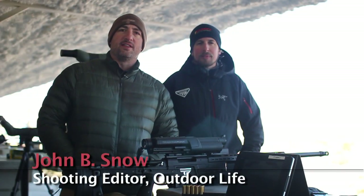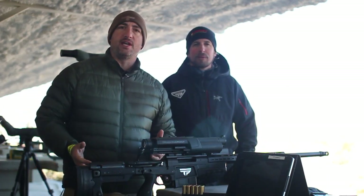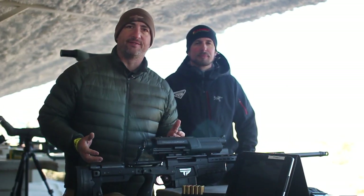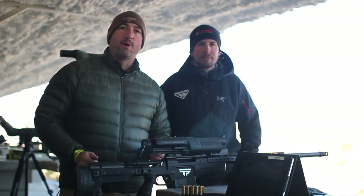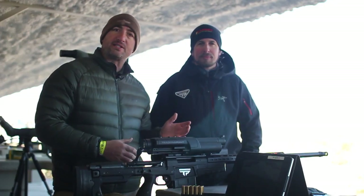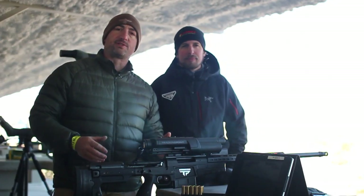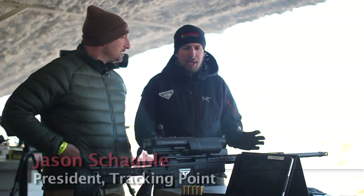Last year I did an article looking into the future of firearms and I predicted that in a few years we're going to see a new generation of precision guided firearms. Well, as it turns out, the future is now. Tracking Point has developed the gun I was talking about and I'm here with Jason Stavel, who's the president of Tracking Point, who's going to step us through this extremely innovative new system.